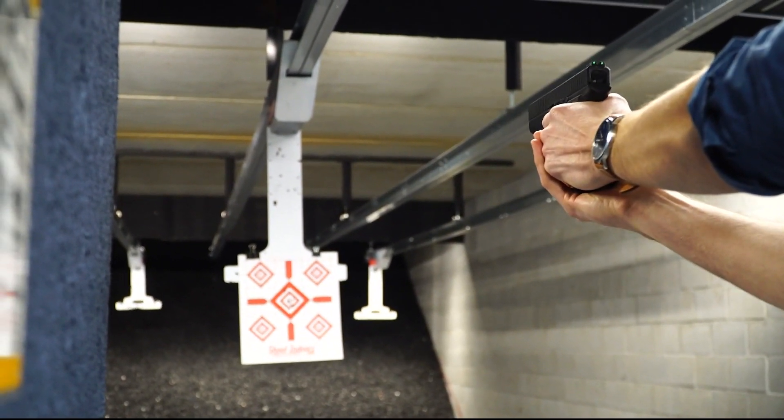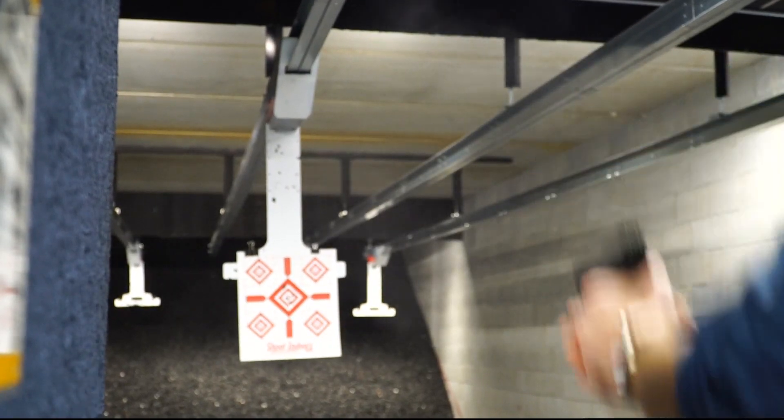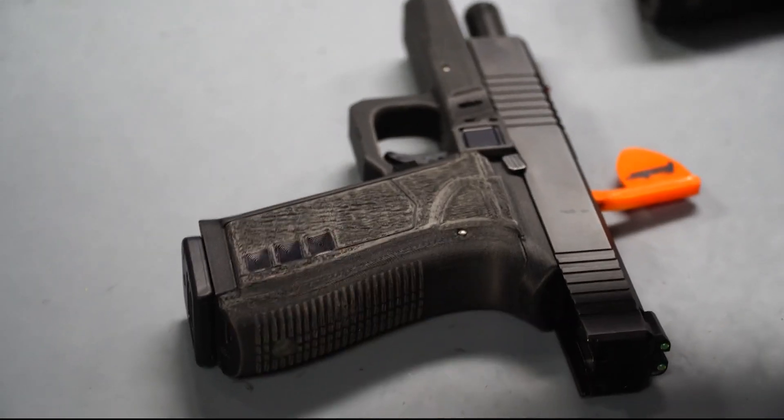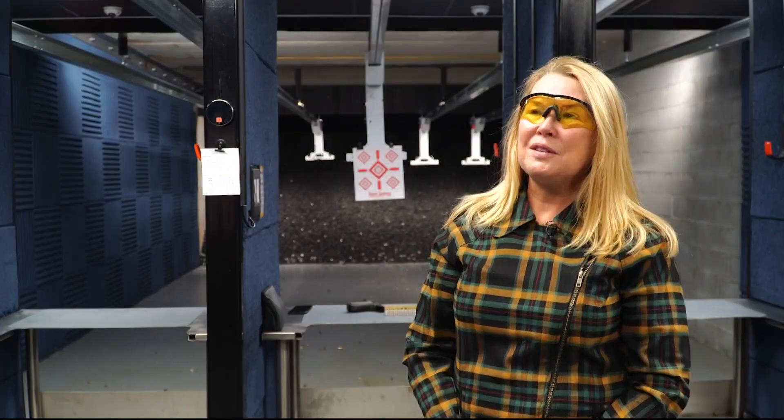Finger off the trigger until you're ready. There you go. You can also lock and unlock the gun from your phone or type in a key code on the gun's grip. We're putting the safe in the gun.